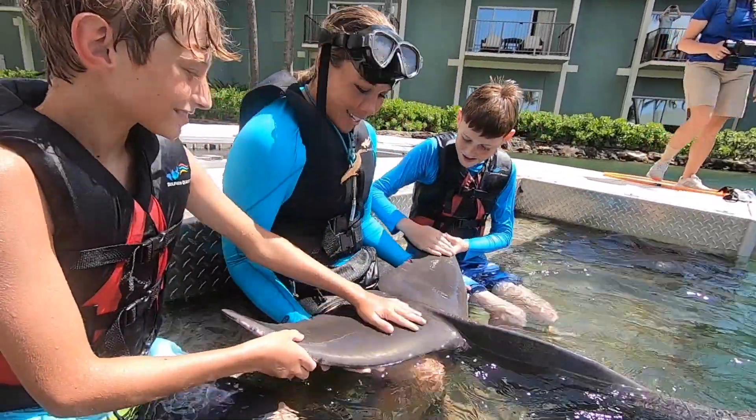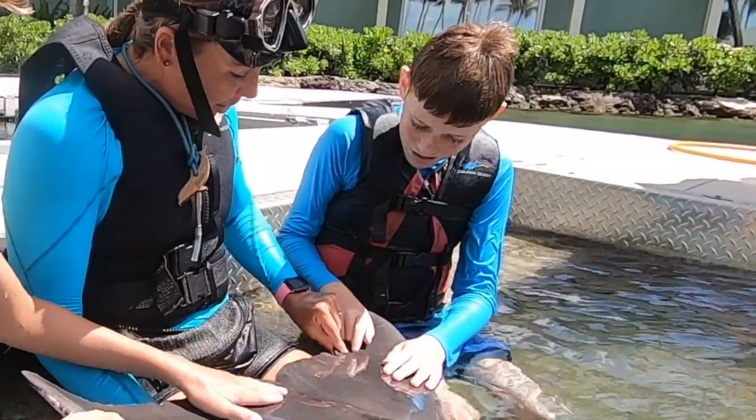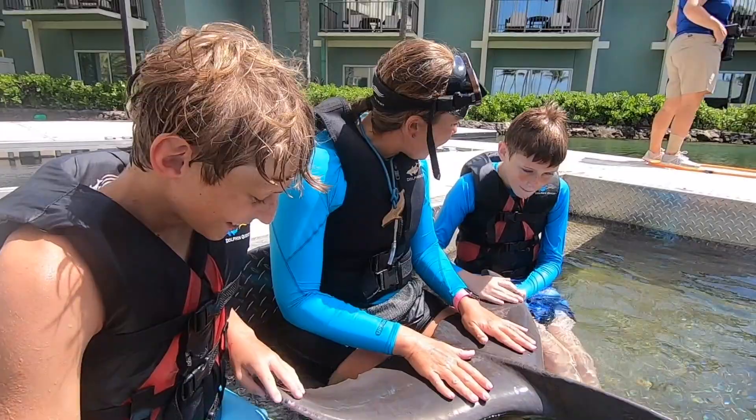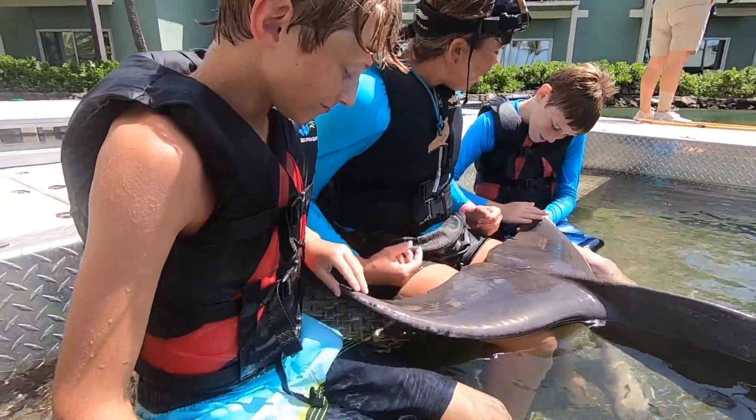We can show guests the tail flukes — where we take blood on these animals — and talk about how they can thermoregulate with the veins and arteries inside their bodies that help them keep a very constant body temperature.